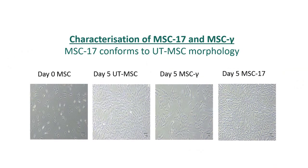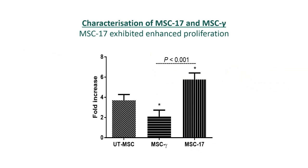We compared them to interferon gamma pre-treated MSC and untreated MSC. We show that human MSC pre-treated with IL-17A, termed MSC-17 in this paper, increased MSC growth potential and were able to show superior suppression on T cell responses.